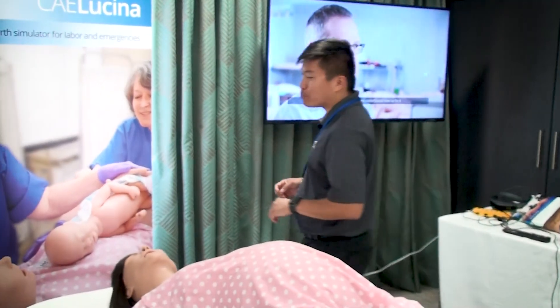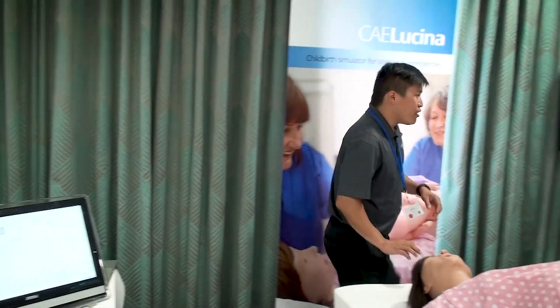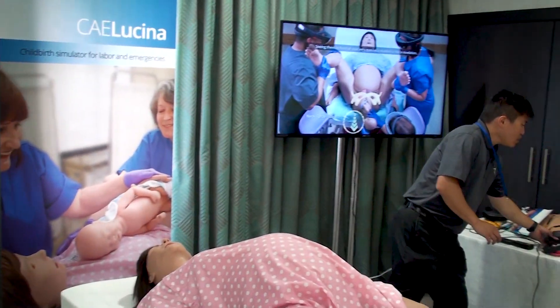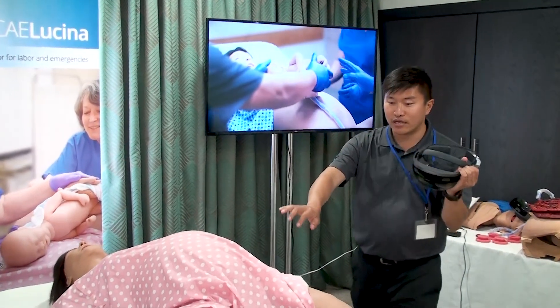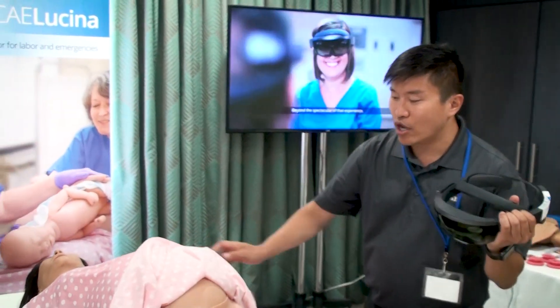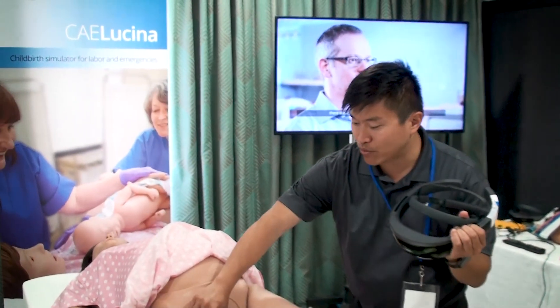So what I'll do now is start the birthing scenario. With the HoloLens device itself, you're actually able to see the real environment — meaning you can see the real physical mannequin. As the delivery is happening, you're going to see the synchronization between the hologram and the baby actually moving as well.